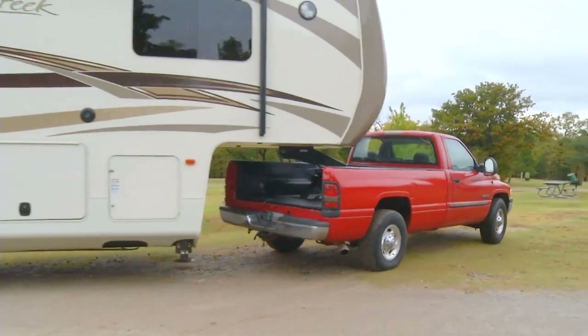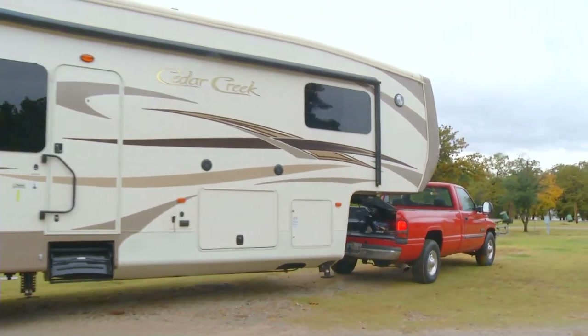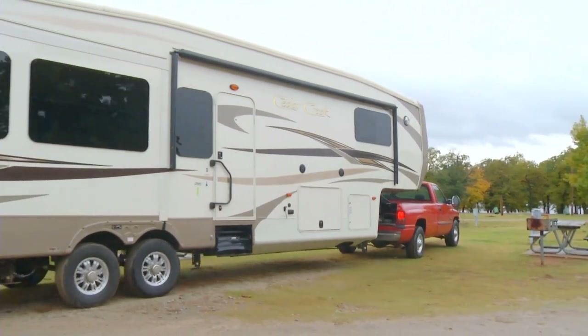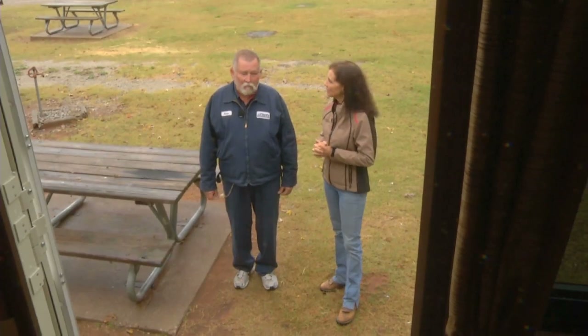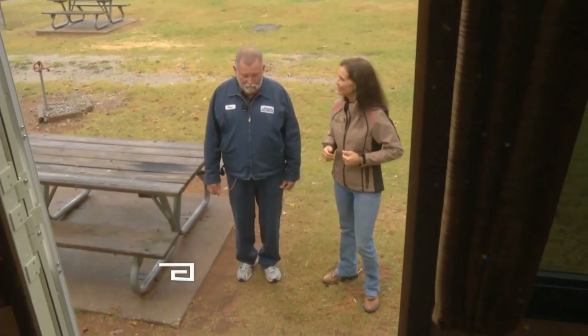The folks at Floyd's delivered one of their top-of-the-line models to Bell Cow Lake for us to get an up-close look at. It doesn't take a lot of time to set one of these things up and be ready to rock and roll. You're pretty much just ready to go within minutes — push the buttons and you're ready to spend the night.